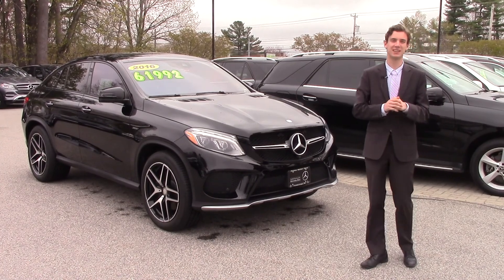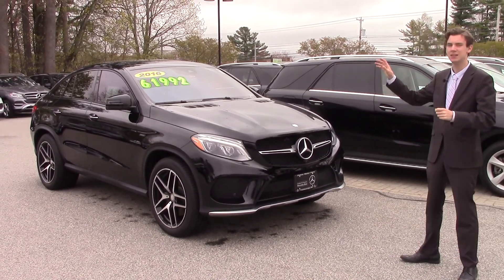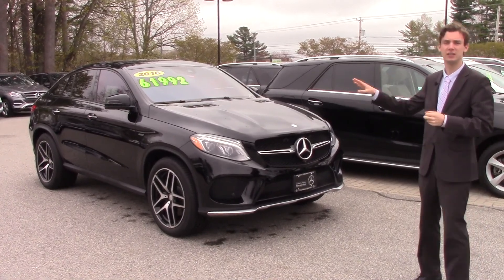Hi Jim, this is Spencer from Prime Mercedes in Scarborough, Maine. I have the car you inquired about — it's the 2016 Mercedes-Benz GLE 450.